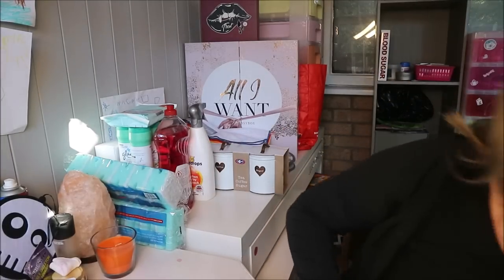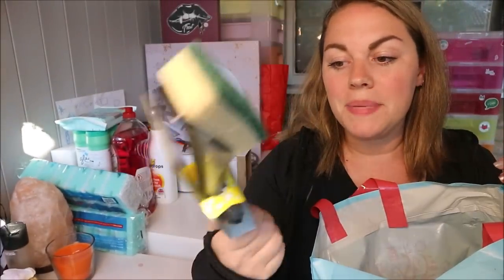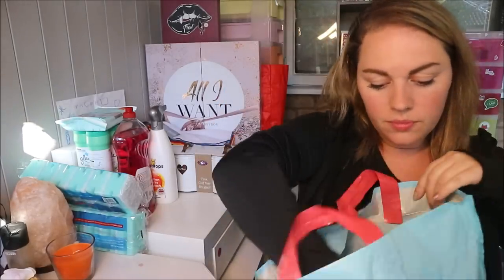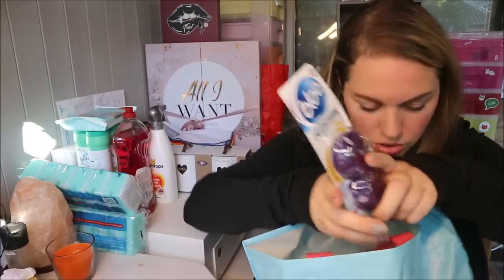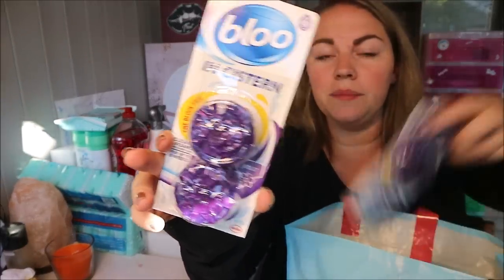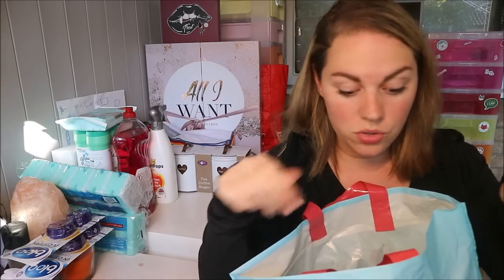There are two giant bags of stuff! I got a Dishmatic — Mrs Hinch made me do it — plus the refills. I also got two packs of blue in-the-cistern toilet cleaners; you just drop them in the top and they do their thing from the inside out. Three toilets means I need plenty of those.